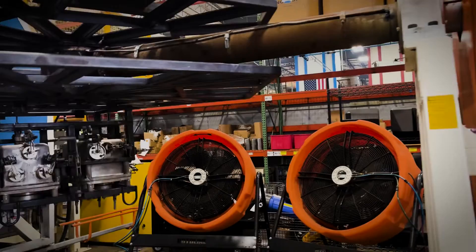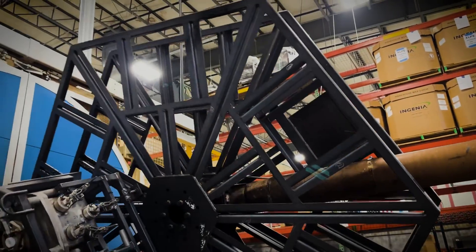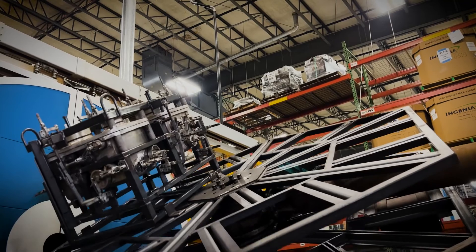Bringing roto-molding in-house is probably one of my biggest accomplishments. We really started it pretty small, and then we started to attack why we're making these tanks the way we are, why they're designed the way they are, and really diving into the internals of what's going on with these tanks.